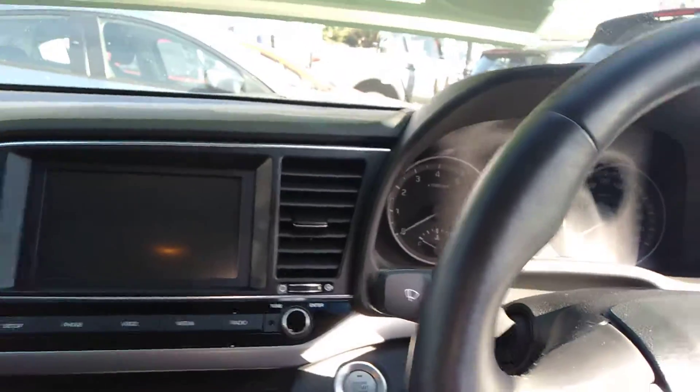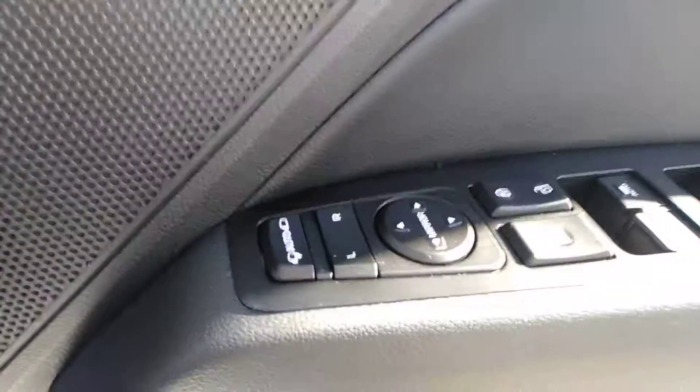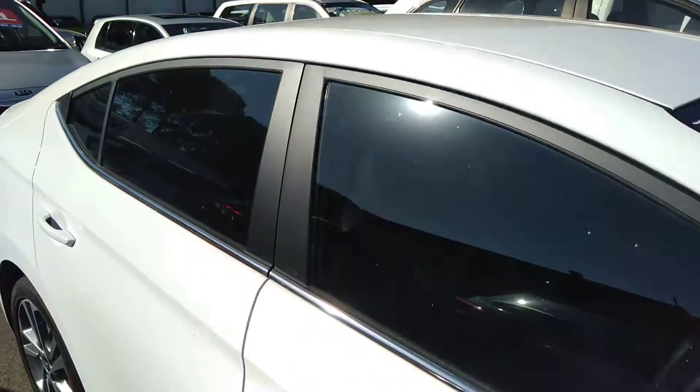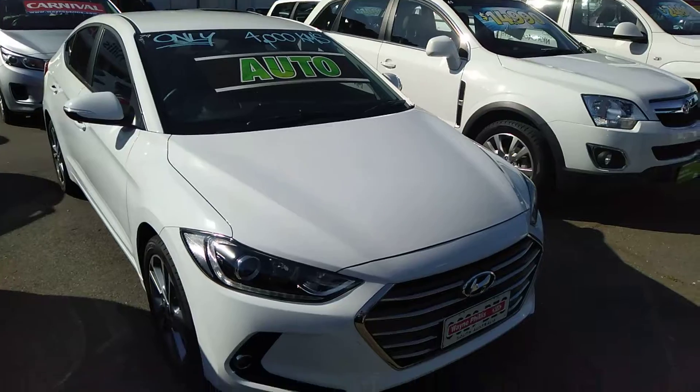Auto wipers, auto headlights, auto electric folding mirrors — heaps of warranty with the remainder of the five-year unlimited kilometre warranty on it. Just a fantastic condition inside and out, all ready to go for a new owner to enjoy.